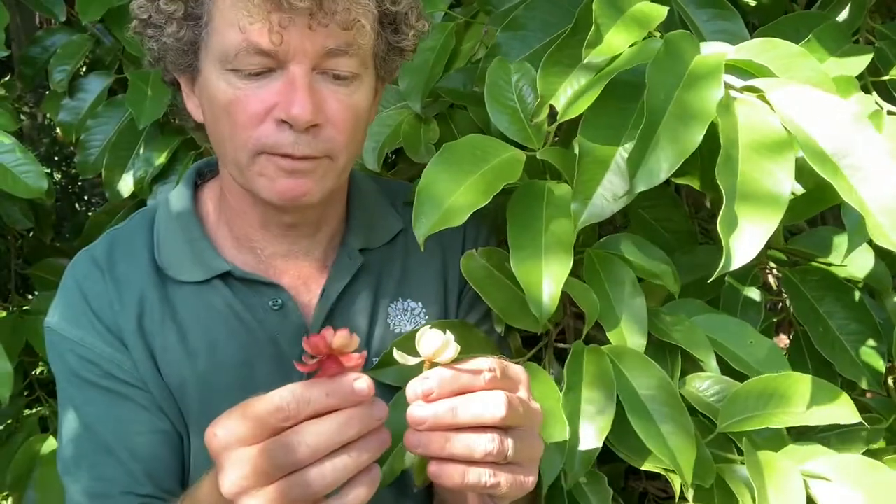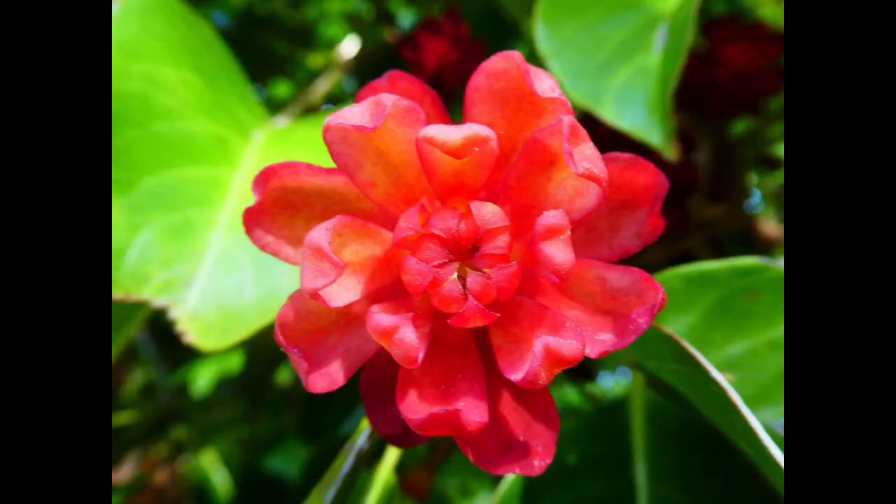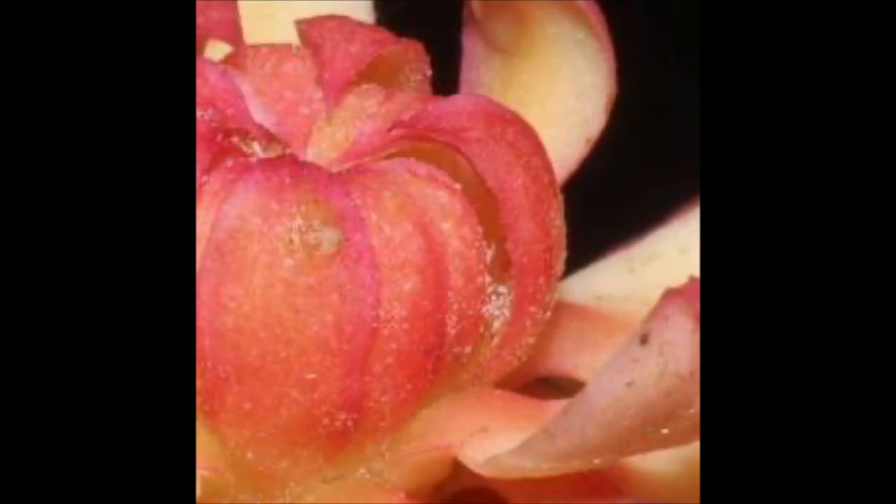The ribbonwood tree has beautiful flowers. They actually start off white and they age to this sort of dark, eventually dark burgundy colour. The flowers have a scent that's a mix of citrus smell and a little bit of cinnamon.